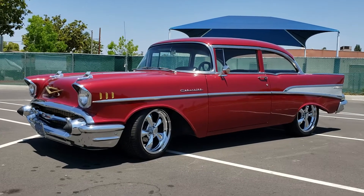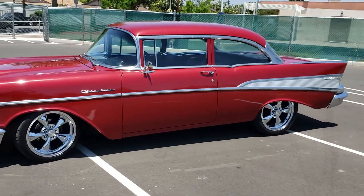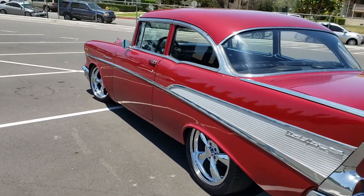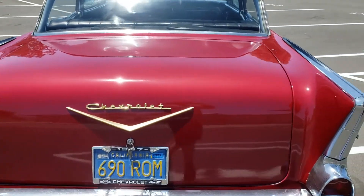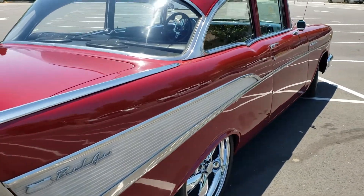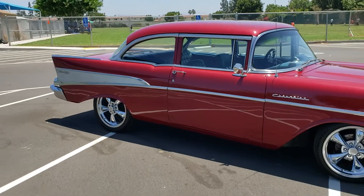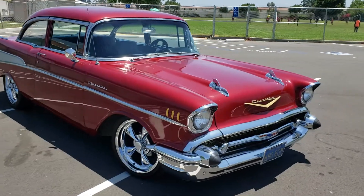Good morning. We're out here today with this beautiful '57 Chevy. Look at how pretty it is. I love this car. She's got 18s and 20s, she is dead straight, zero rust on her. New interior all the way from the trunk to the firewall is new, and she is just a pleasure to drive. I know I'm gonna miss a lot of stuff in the description because there's so much to this car. She is just absolutely beautiful.